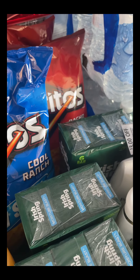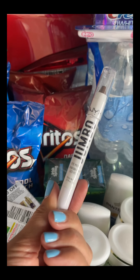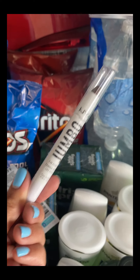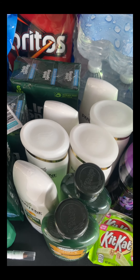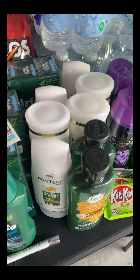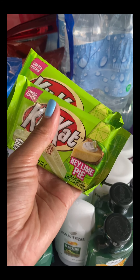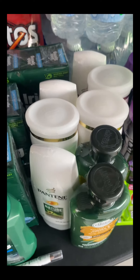I picked up a NYX Jumbo Eye Pencil because I had a $5 free cosmetic coupon — it's $4.99 so it came out free. I tried to use it on CoverGirl but the coupon only took off $1.49, so I swapped and voided the CoverGirl. I also picked up Kit Kat as a filler — two for $2, which also counts toward the spend $40 get $10, just to roll extra bucks. They're a dollar each.